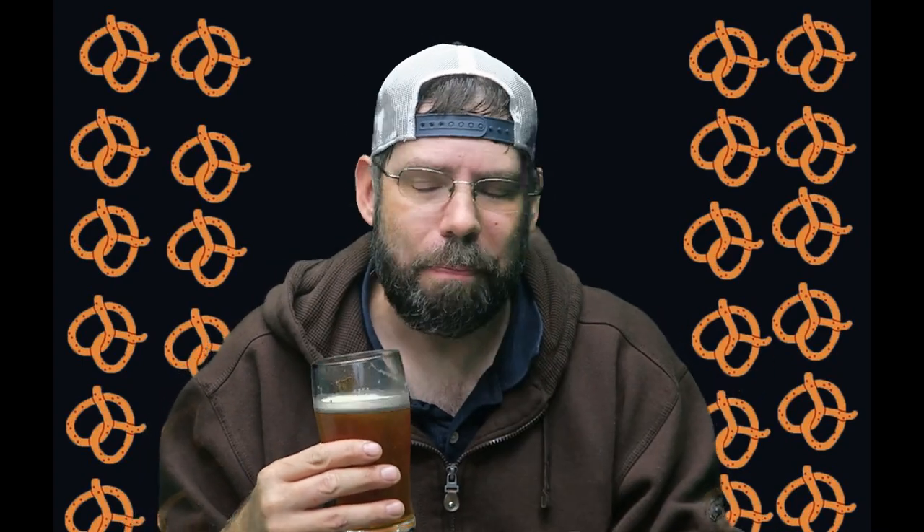Lawrence Brewing Company — stay with Snyder's. Get them to keep making these kinds of beers. The more pretzel-flavored they are, the better. Keep it up. I hope you guys can get them to make more of these — maybe some other different types of pretzel flavors. This is really good. I can taste the pretzel in it.